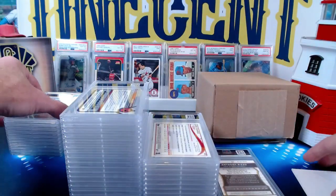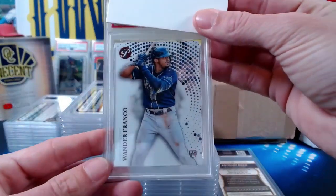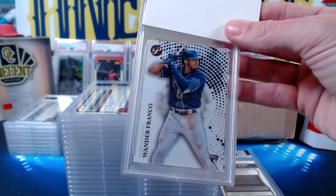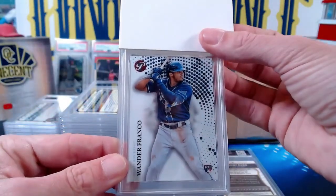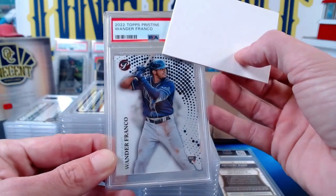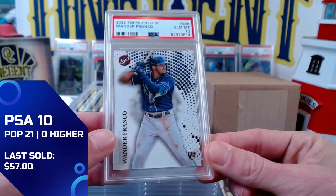The next card is one of mine — a 2022 Topps Pristine Wander Franco. This is the base Pristine — I really like this set, one of the better designs from 2022. The Pristine Wander Franco gets a Gem Mint 10, so I'm doing good on tens as well.